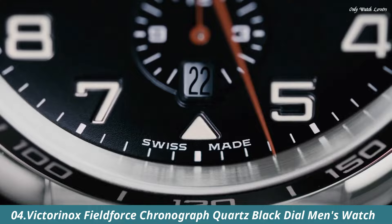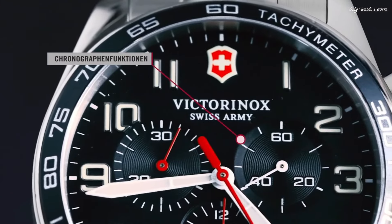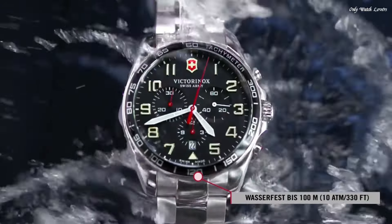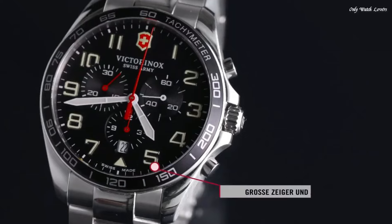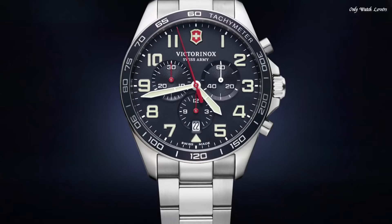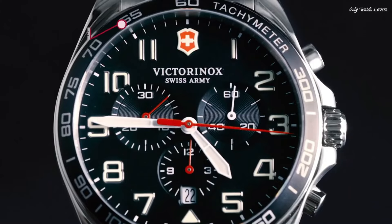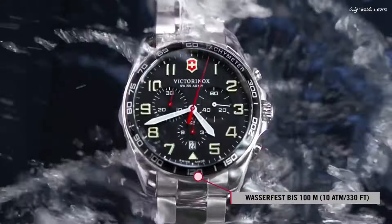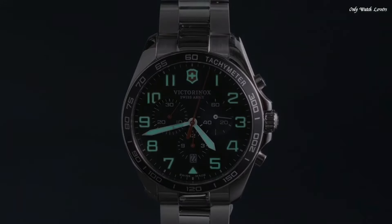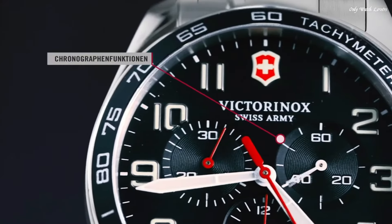Number 4: Victorinox Field Force Chronograph Quartz Black Dial Men's Watch. Stainless steel case with a stainless steel bracelet. Fixed stainless steel bezel with an inlaid black ring showing tachymeter markings. Black dial with luminous silver tone hands and Arabic numeral hour markers. Dial-type analog. Luminescent hands and markers. Chronograph quartz movement. Scratch-resistant sapphire crystal. Pull-push crown. Solid case back. Round case shape. Case size 42mm. Case thickness 12mm. Band width 21mm.